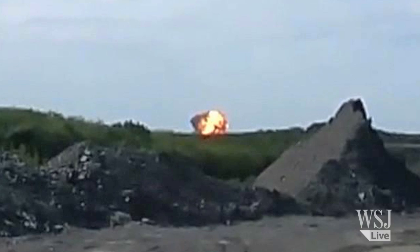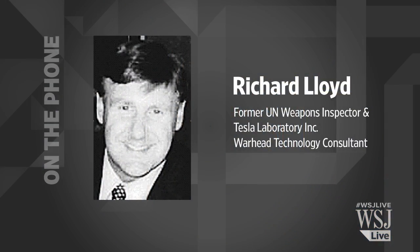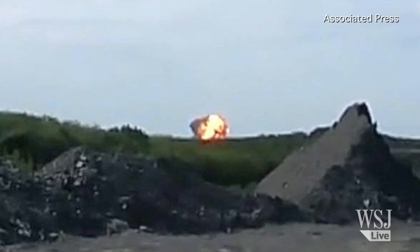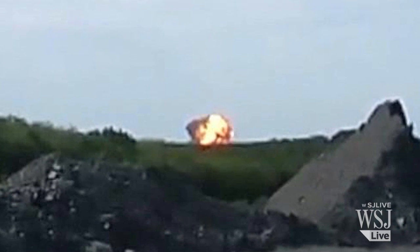A lot of the investigation into what happened to Malaysian Airlines Flight 17 will focus on how the debris fell from the sky. Joining me now is Richard Lloyd, a former UN weapons inspector who now works for Tesla Laboratories, joining me by telephone. Richard, we've seen a picture of that initial fireball, presumably when the plane exploded. What can we tell from that picture to give us any indication as to what happened to MH Flight 17?